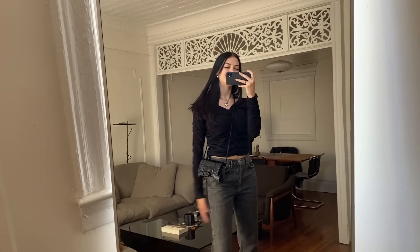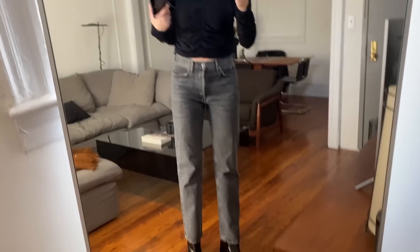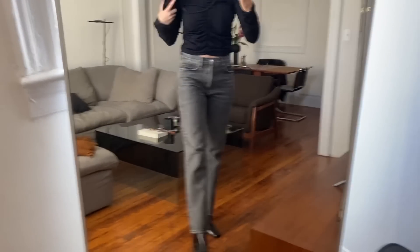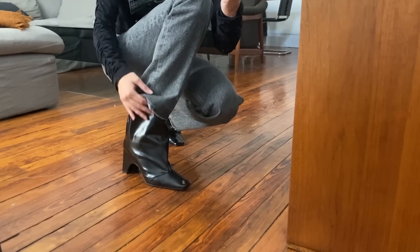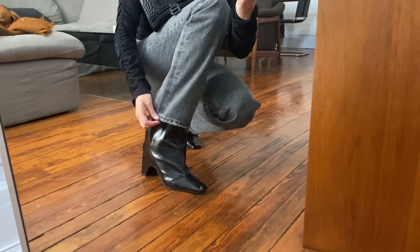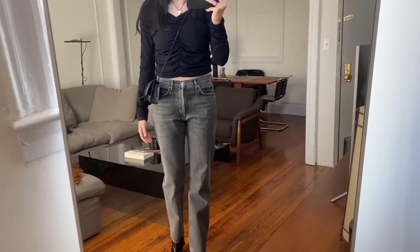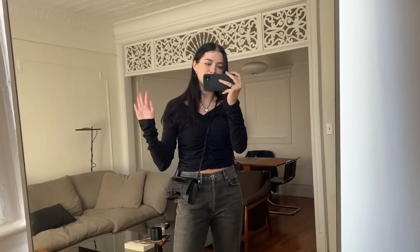I'm going to wear this last look out to dinner tonight. I'm wearing the Helmet Lang ruched top with the Balenciaga wallet-on-a-chain and the AG Gold jeans — I still can't get over the fit of these, they look so good with everything. And then the Coperni boots yet again. I could tuck the jeans into the boots if I wanted, but they fit perfectly over top. It's a really easy day-to-night look that's still really comfy, which is always important.